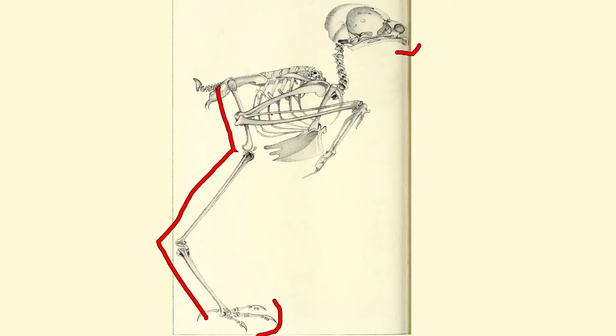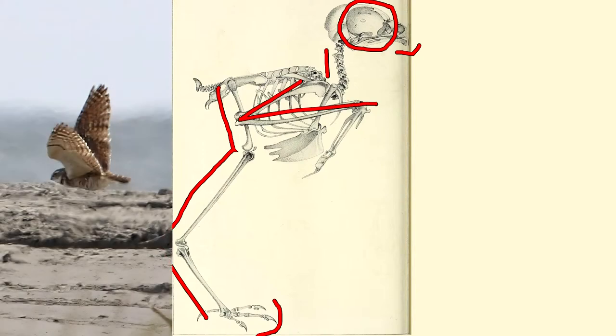I'm also noticing a gigantic eye orbit, even though this is mostly a daytime species of owl. Relatively short neck, but well-developed wings and keel indicate that this bird can fly well.